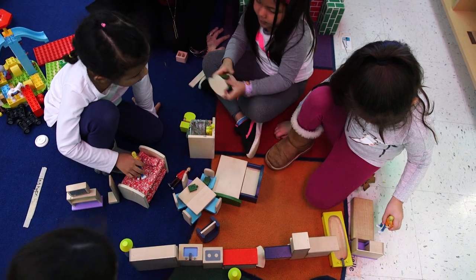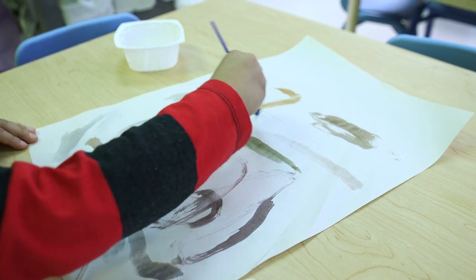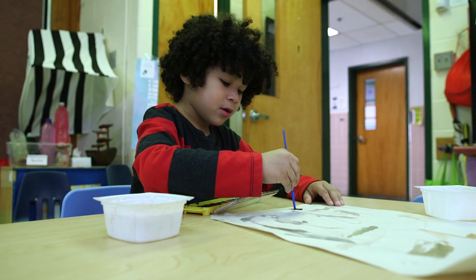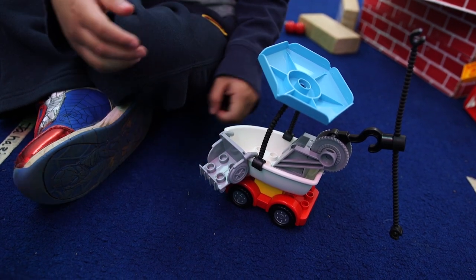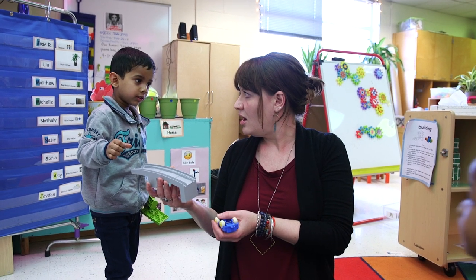STEAM is just the acronym for Science, Technology, Engineering, Art, and Math. It's just a fancy way to say hands-on learning with open-ended materials. STEAM materials can literally be anything that the kids are able to explore, experiment with, and problem solve with.